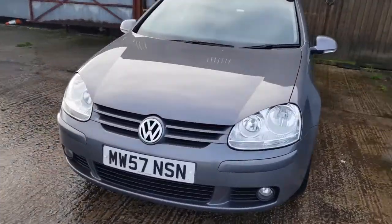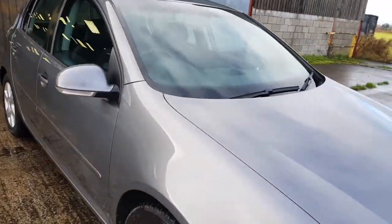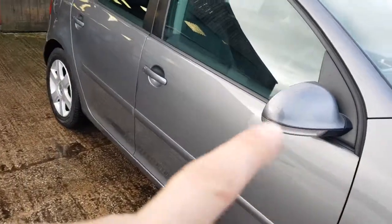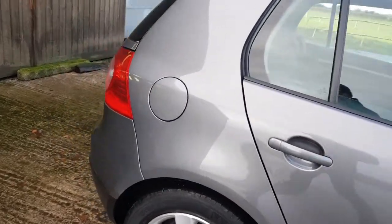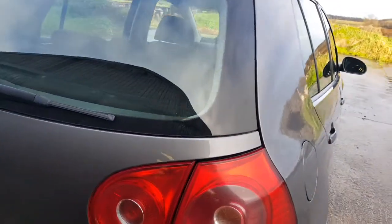Have a little look around the car — grey metallic, as you can see. There's a little mark on the alloys here and a couple of little dents, but nothing you'd be bothered about. The paintwork looks original; it's a clean, tidy car.